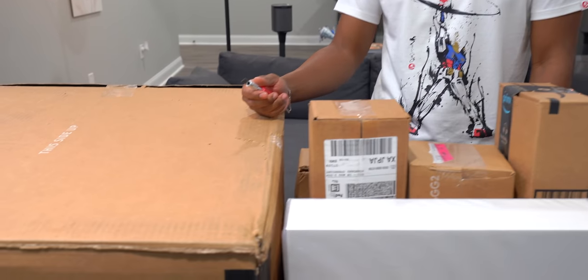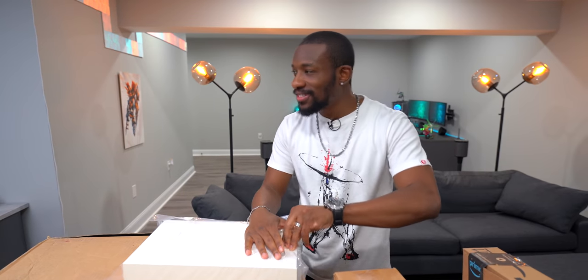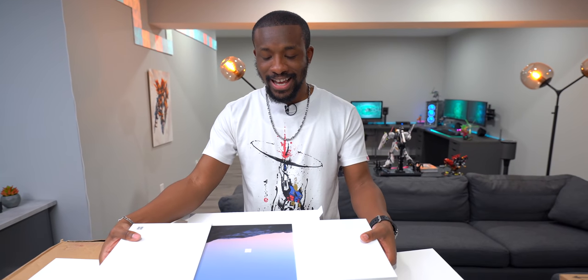We somehow lost the unboxing knife just one product in, which is kind of ridiculous. Ari picks the first box — she goes for the white box in the plastic bag. It's from our good friends over at Microsoft. Take a guess what it is — spoiler, it's not a controller.